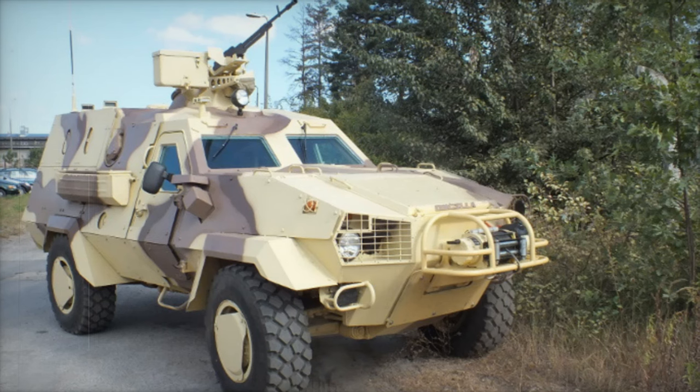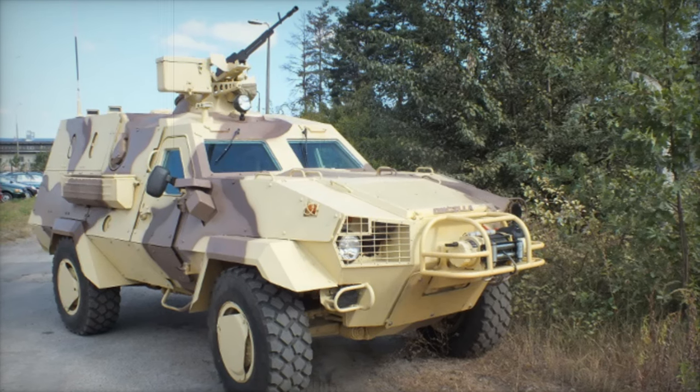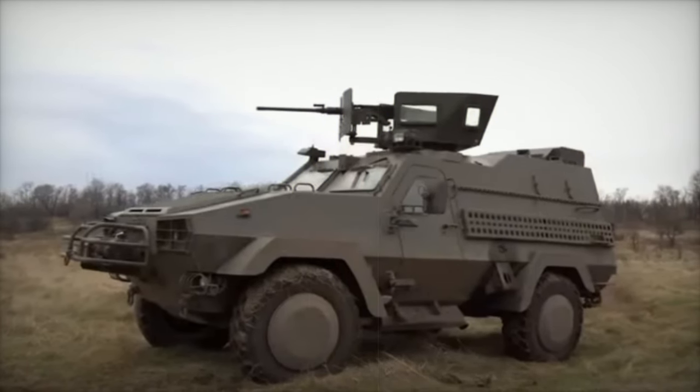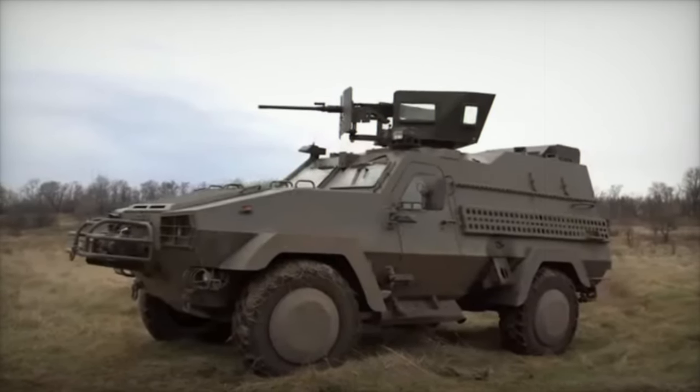The Oncilla has been successfully deployed in Ukraine, with at least 30 units delivered by March 2023, and the 100th unit expected by February 2024.